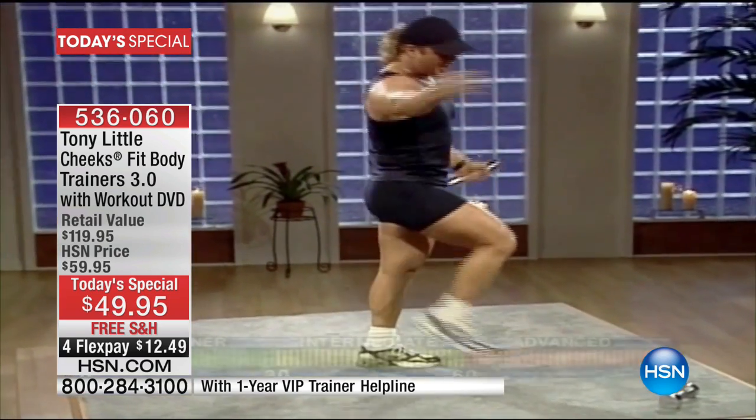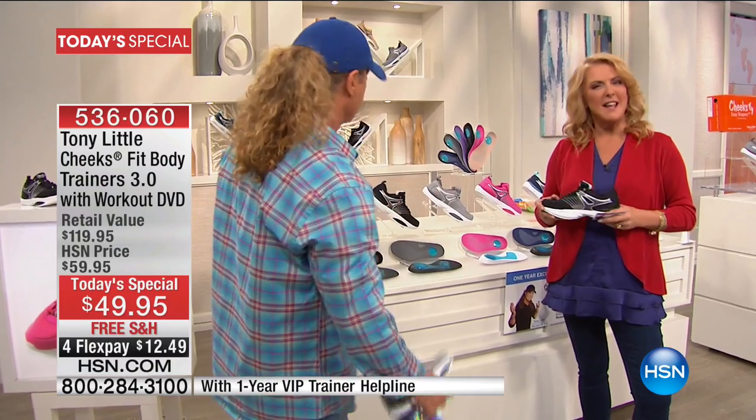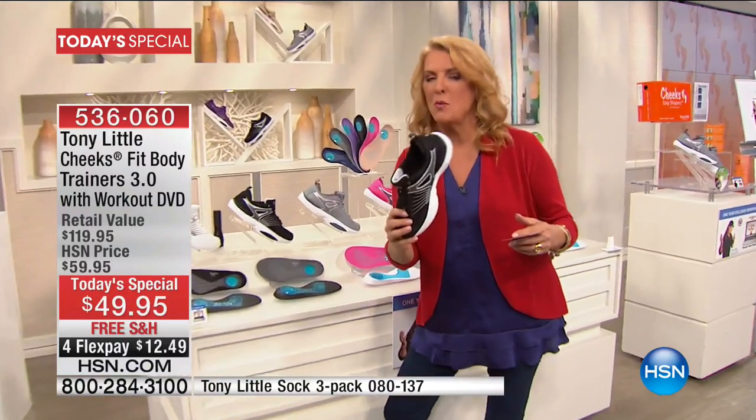It shows you technique the right way. It's educational, it's motivational. You can use it daily when you want. It's an awesome DVD. You also get a nutritional guide with this. You also get good exercises included with the shoe that you're wearing.